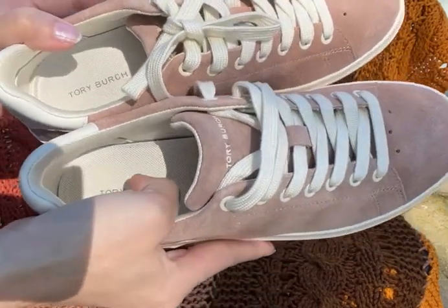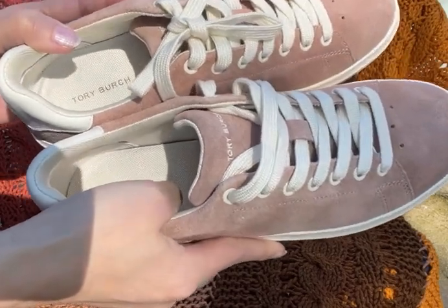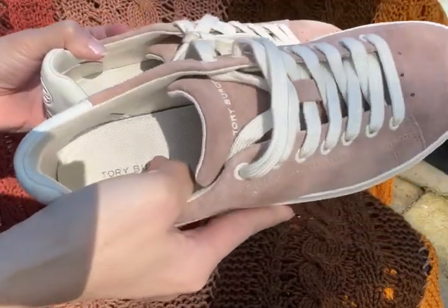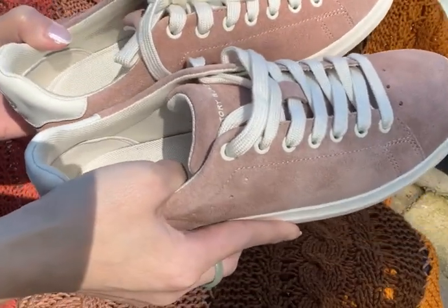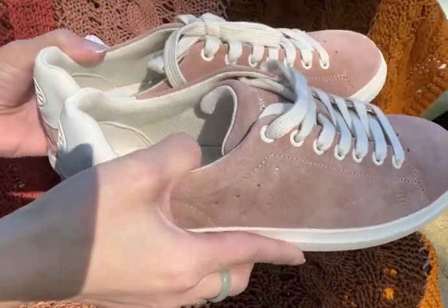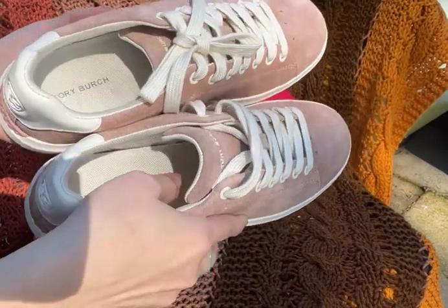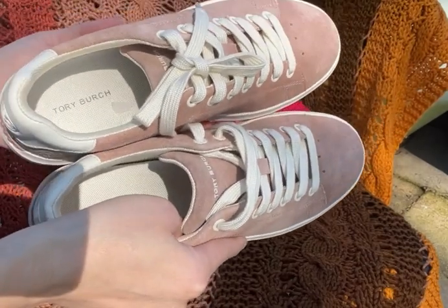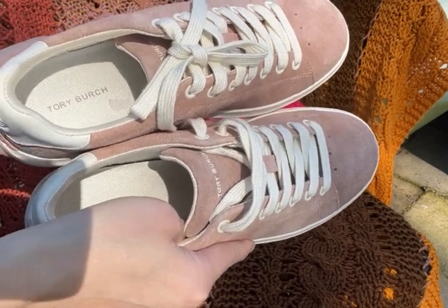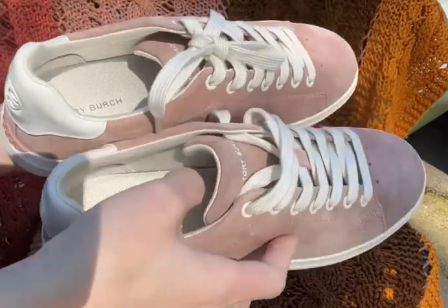The bottom has a rubber sole with a pattern. I haven't worn it outside yet, but I tried it inside the house and it's very comfortable — it doesn't hurt. I also checked the reviews on the Tory Burch website and this sneaker has a 4.5 or 5 out of 5 stars, so I feel confident it's a good purchase.